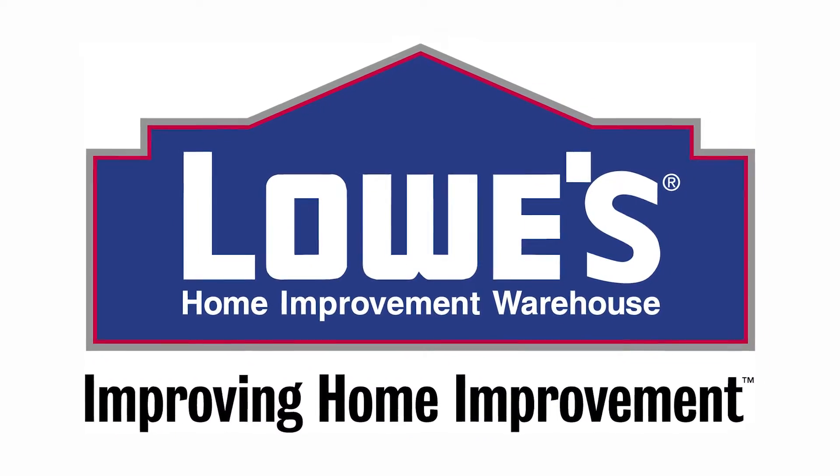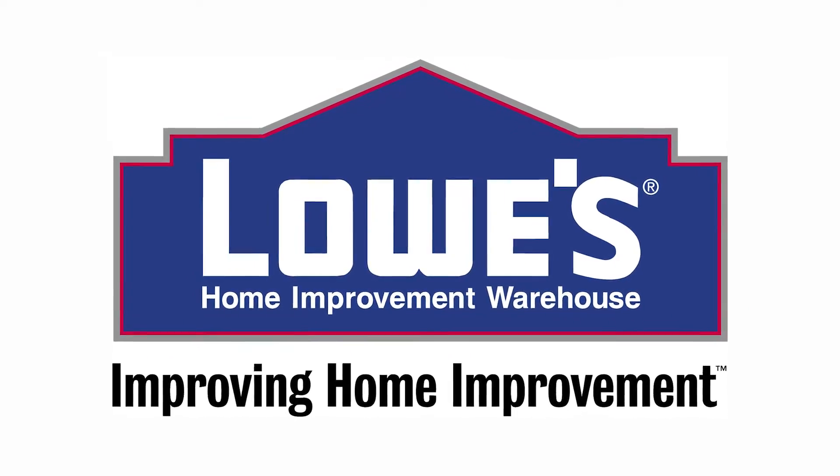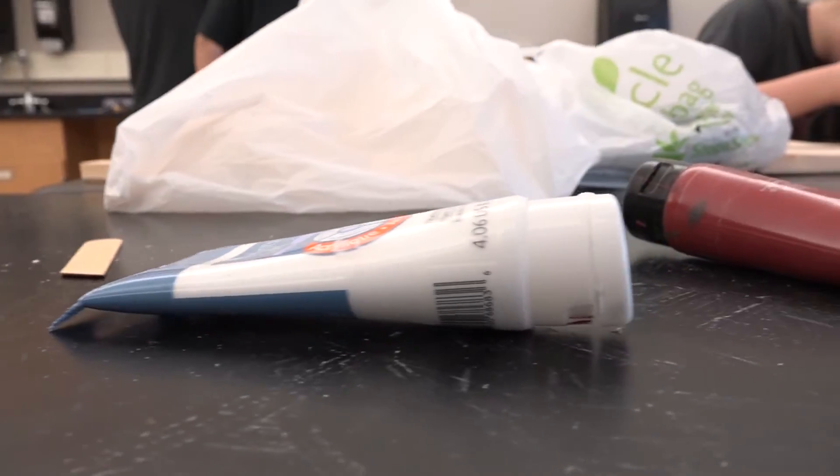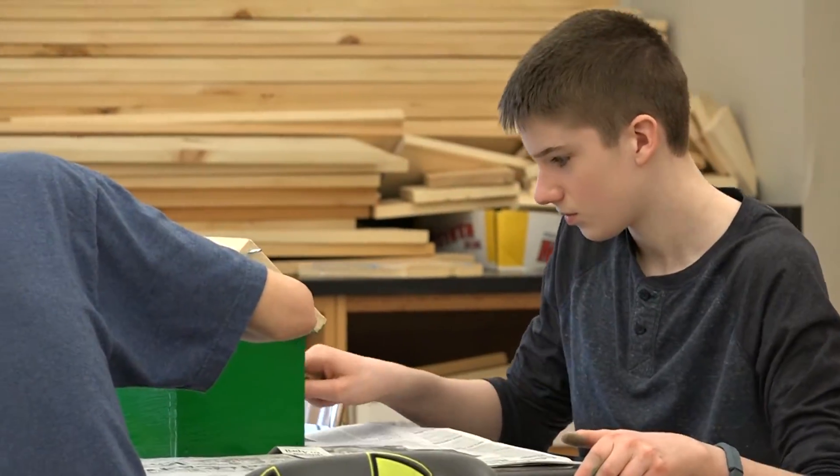It is a worthwhile project, and thank you again to Lowe's for helping with the donations. Very worthwhile and I would do it again in a second. Thank you, Lowe's, from all our students and faculty at Frederick Continent Middle School.